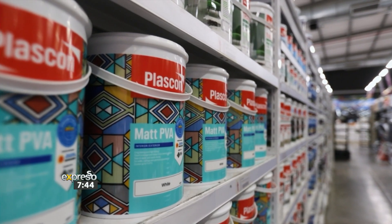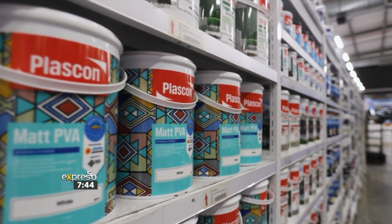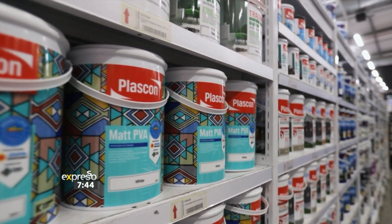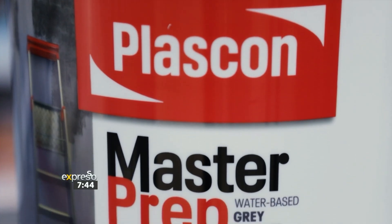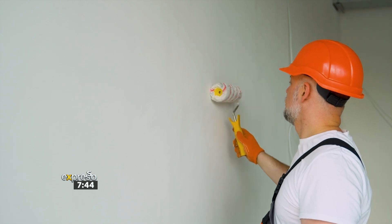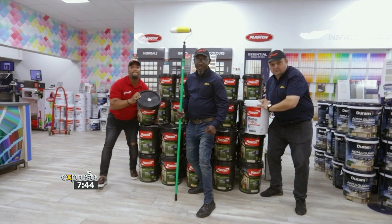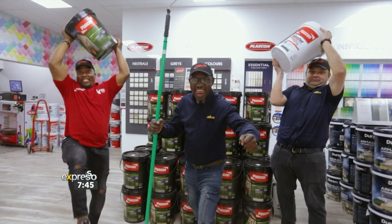The thing I like about the Plascon brand — it's been here for a very long time and the service from Plascon is very, very good. My favourite product from Plascon is the master pre-primer, which is grey in colour and gives you a nice finish. My DIY tip: if it's a new wall, you have to get the primer.